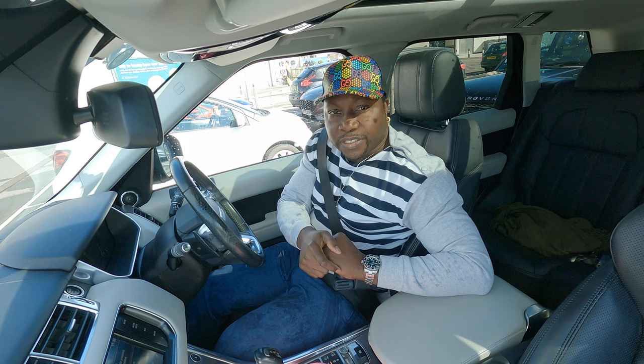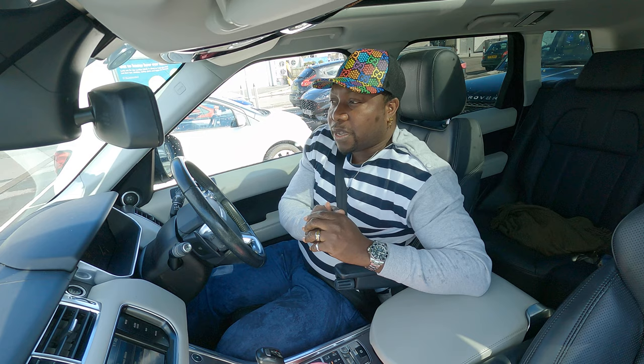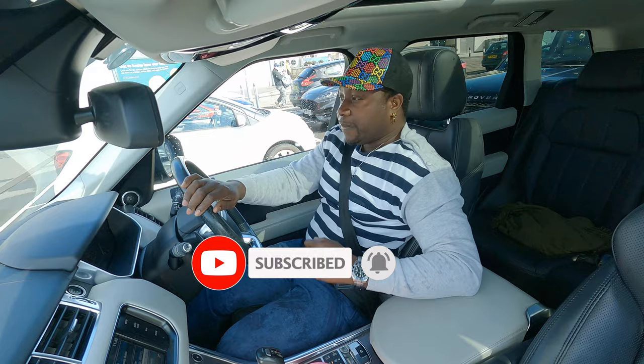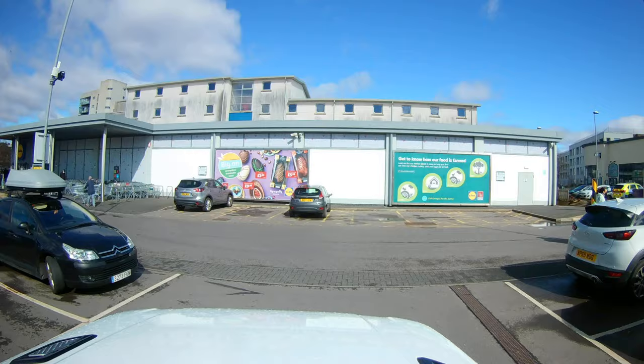Welcome back to my channel. Today I'm going to show you Portishead. I bought a car mount so I'm shooting with an action cam on the roof of the Range Rover, and I also have a mount in the car. I'm shooting using a GoPro Hero 9. Please do subscribe if you haven't already — it helps me a lot. Let's drive around Portishead!